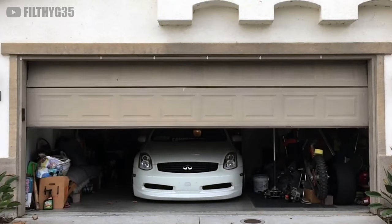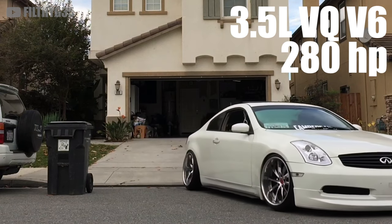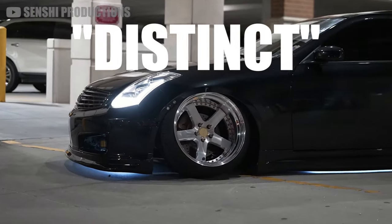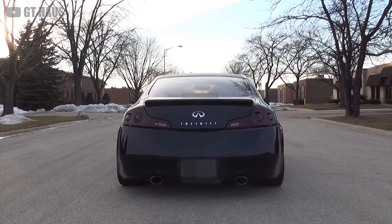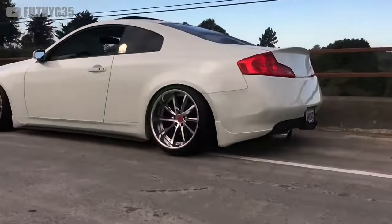Consider the Infiniti G35. It has a 3.5-liter VQ V6 shared with the 350Z. It makes roughly the same 280 horsepower, but it's wrapped in some far sleeker Japanese body panels and given a comfortable leather interior. Not to mention the VQ lineup of motors has a very distinct exhaust note. Some people love it — personally, I hate it — but you can always put on a bigger muffler to try and hide the sound. Also, for the few that have friends, Infiniti also offered a four-door sedan trim for some extra practicality.